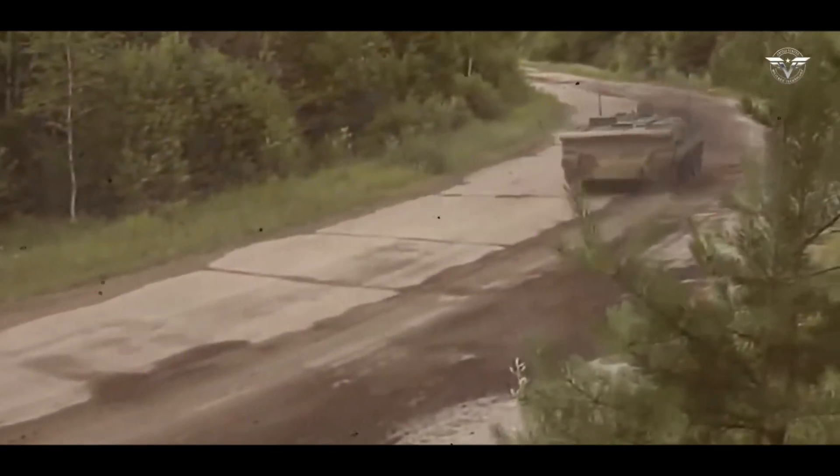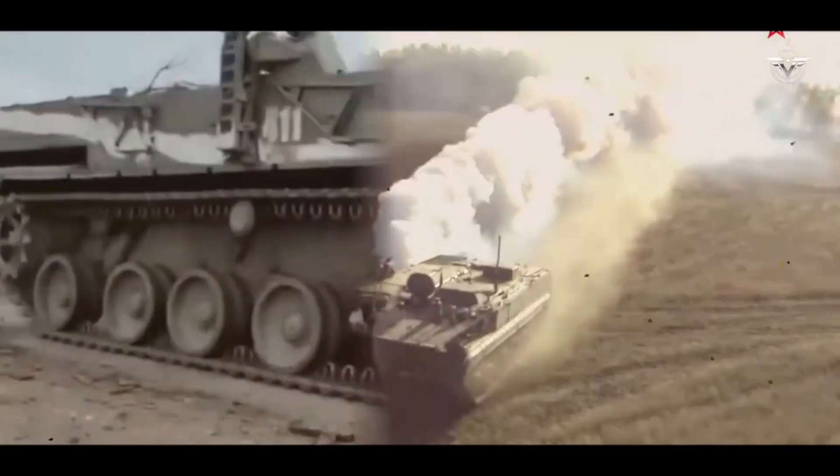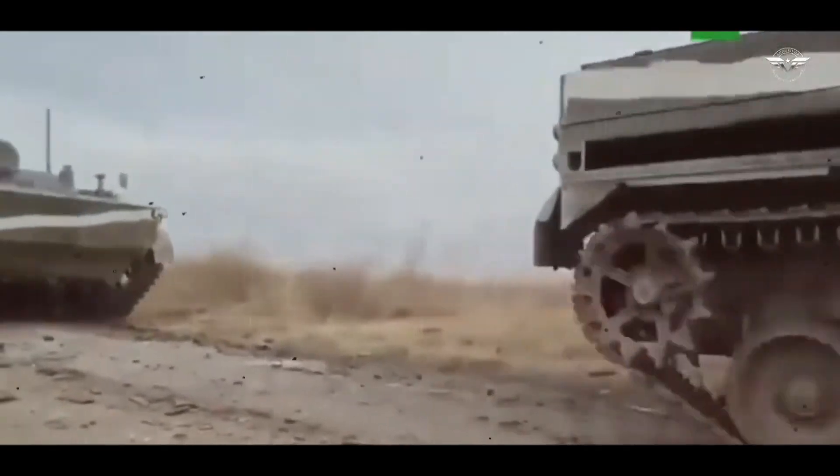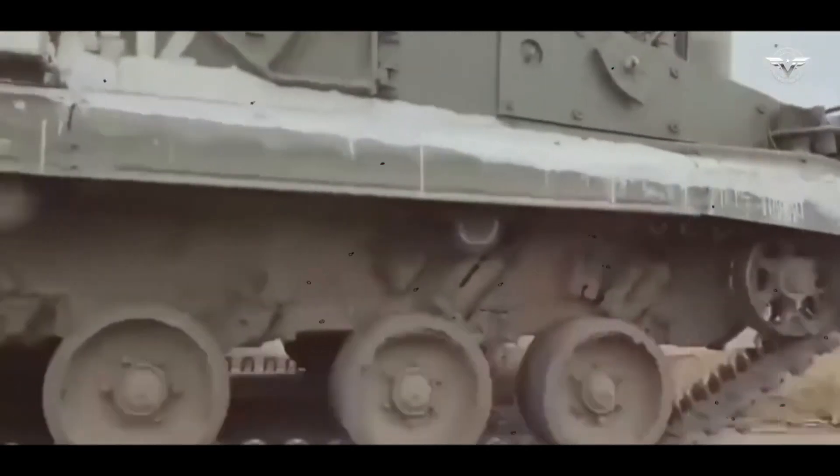The Chrysanthema system consists of a launcher vehicle and a command vehicle, both based on the BMP-3 Infantry Fighting Vehicle chassis. The launcher carries 15 missiles, while the command vehicle provides target acquisition and guidance for the missiles.